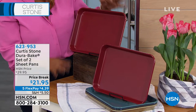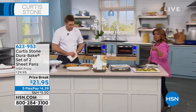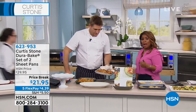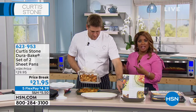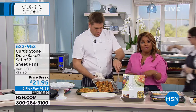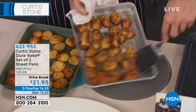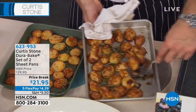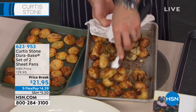Everything from Chef Curtis Stone is available on sale. Maybe you've tried the DuraPans but you've not tried the bakeware, or perhaps you've not tried either. Our Today's Special — we have one special of the day — it's his DuraPan cookware, which is number one customer rated. The bakeware is equally highly rated.